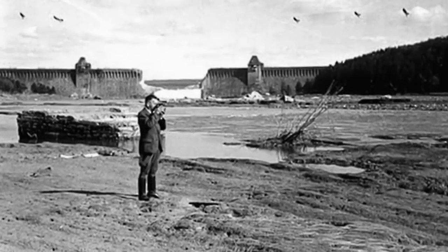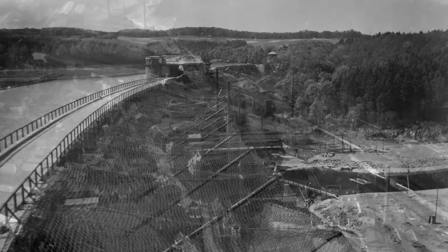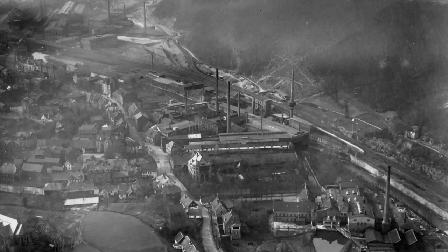Of the 19 Lancasters that took off for the raid, eight were lost. 53 aircrew were killed, with three more taken prisoner. It's estimated that 1,600 people were killed on the ground, including 750 prisoners of war and foreign forced labourers. The tactical and strategic success of the attack has been argued over ever since. A lack of follow-up with conventional bombing meant the raid didn't produce the intended knockout blow to German industry. However, repairs did divert large resources of personnel and materials at a critical time in the war and provided a significant propaganda boost to Britain and its allies.